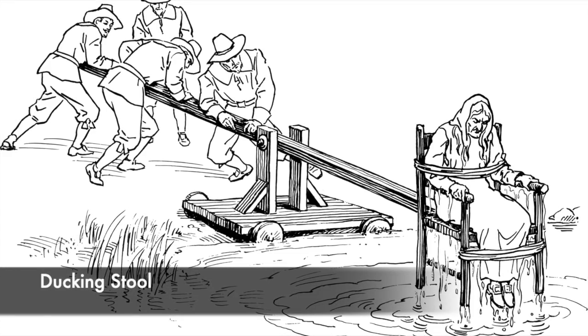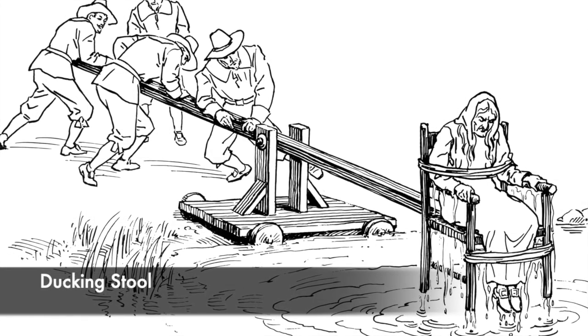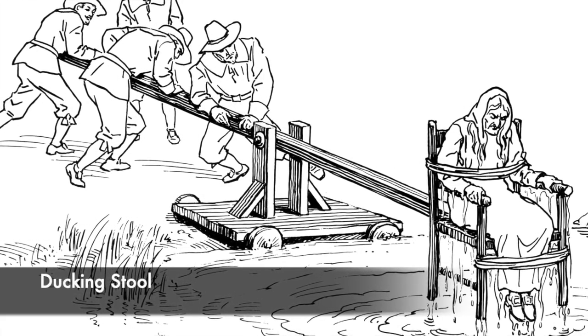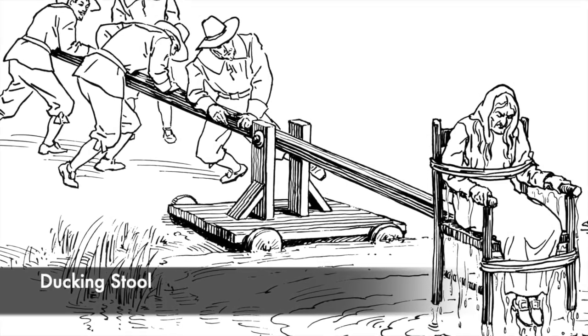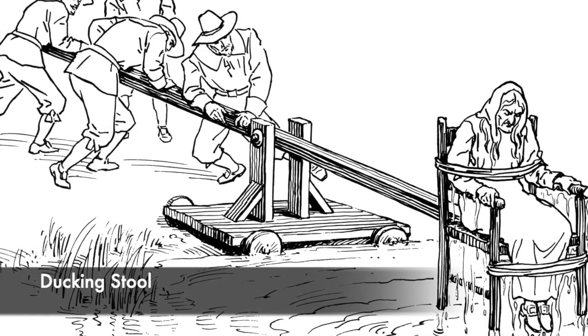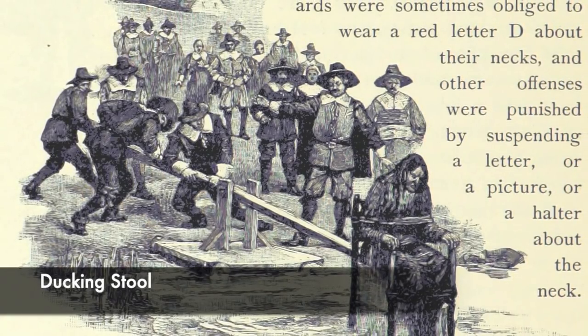The ducking stool was a form of punishment used mostly for those accused of being witches or of witchcraft. The victim would be tied to a chair which was held over a pond, river, lake, or a barrel of water, and then the victim would be lowered into the water until they were completely submerged.